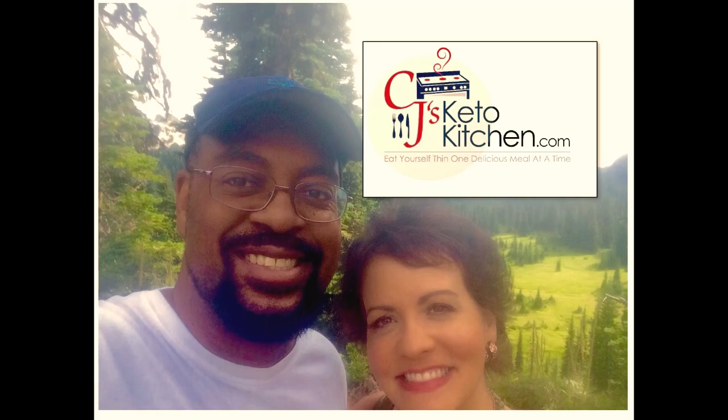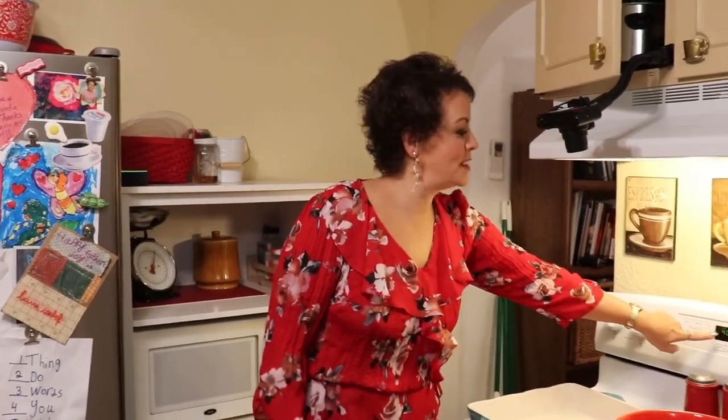Hi guys, welcome back to CJ's Keto Kitchen. Tonight we are going to be making creamy chicken and broccoli casserole. This recipe was originally a Kraft Foods Philadelphia cream cheese recipe, so it's not a ketogenic recipe. I've made it ketogenic because the original recipe called for 24 Ritz crackers crumbled on top, which I've replaced with keto breadcrumbs. I'm also using a rotisserie chicken to speed things up — it's a great time saver on busy weeknights.